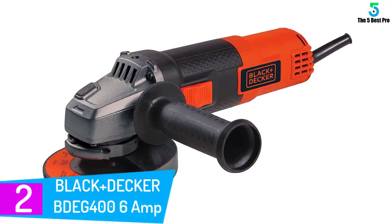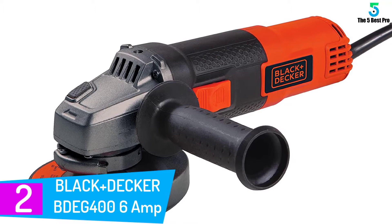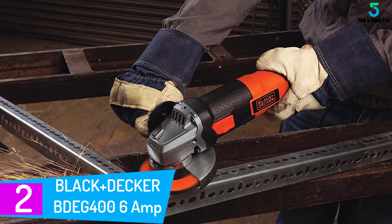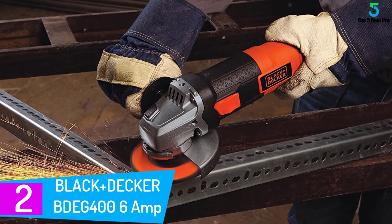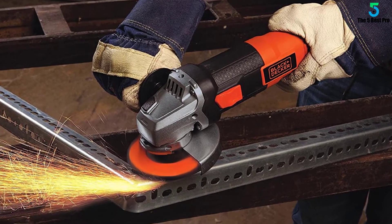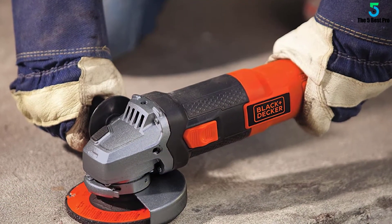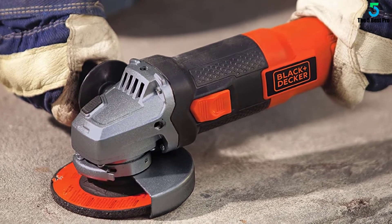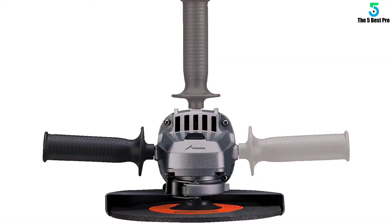At number 2: the Black and Decker BDEG 406 AMP Angle Grinder. The Black and Decker BDEG 404-1/2 6 AMP Angle Grinder is ideal for sharpening, cutting, grinding, removing rust, and surface preparation. This grinder features a metal gear case for durability and longer life. It offers a three-position side handle that provides added comfort and control for use with various materials and angles.